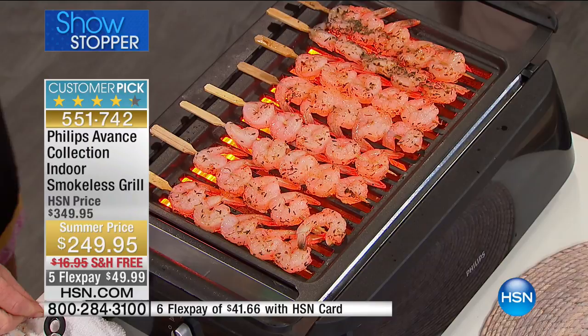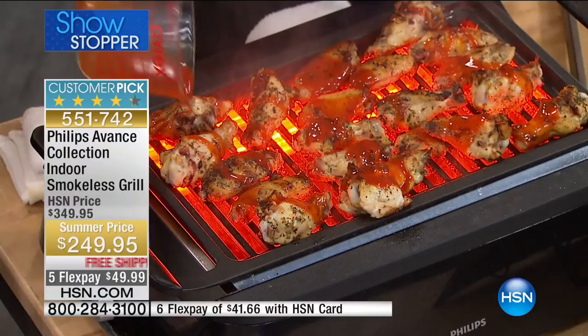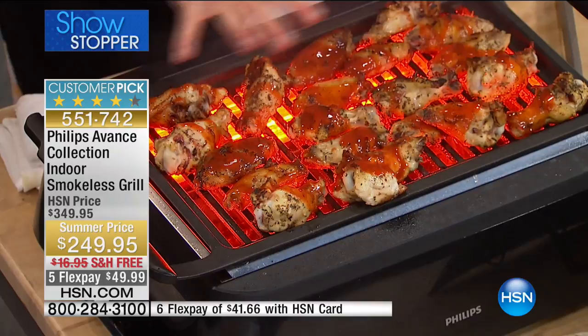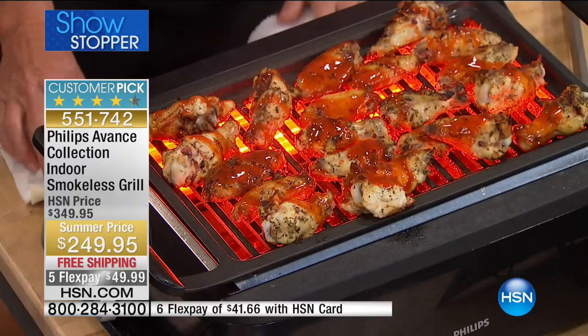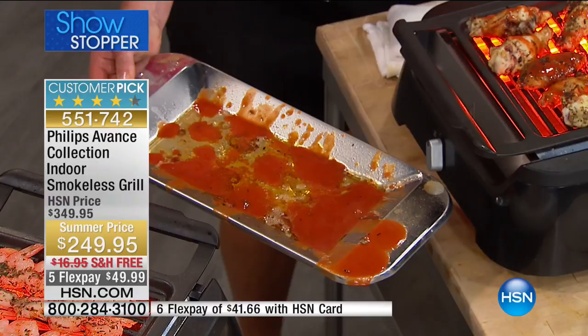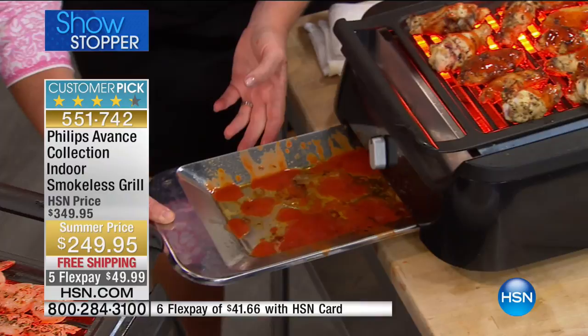Easy, easy cleanup. The interior is really easy to clean up because it's nonstick. I'm making a big mess here — I'm pouring hot sauce on the chicken wings while it's on the grill. If I poured that sugary hot sauce or teriyaki sauce on a regular grill we'd have a legit fire going on. We don't even have a smoking problem. I'm pulling out this cool-touch tray — it's a mess right now with chicken wing grease and sauce — but I'm holding it in my hand while the grill is still on high. The sauce drips down onto a cool tray, so I don't have that smoke rising up.